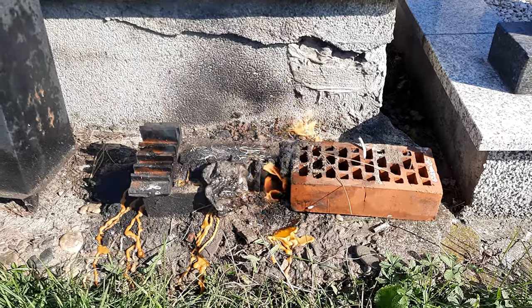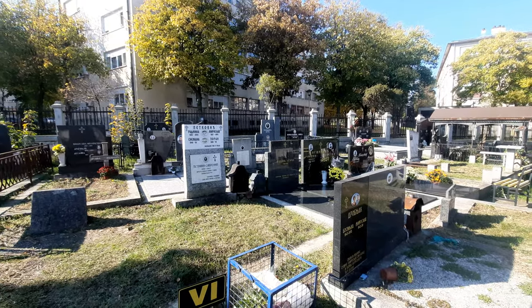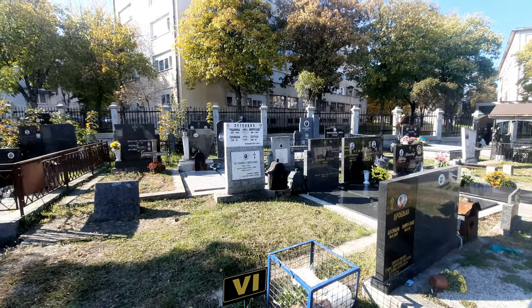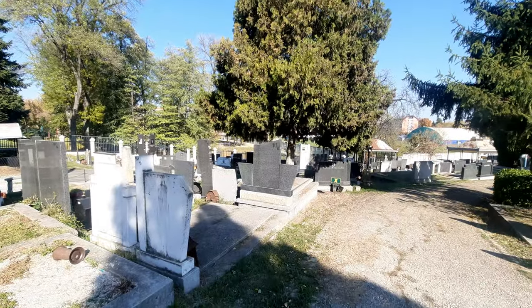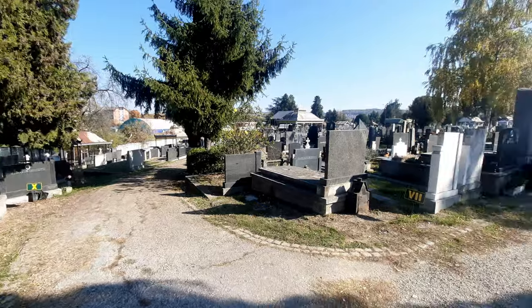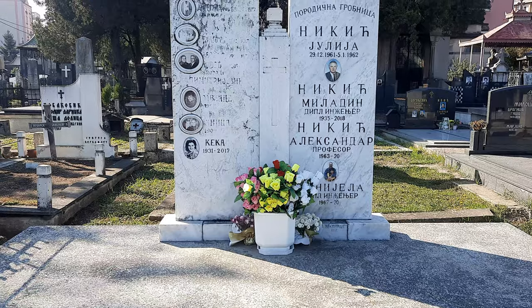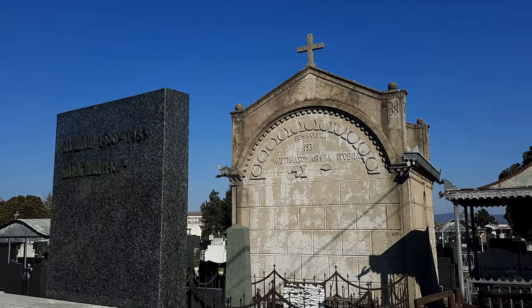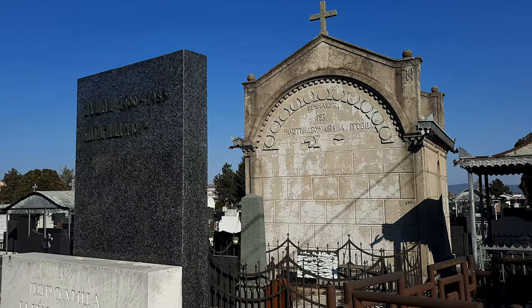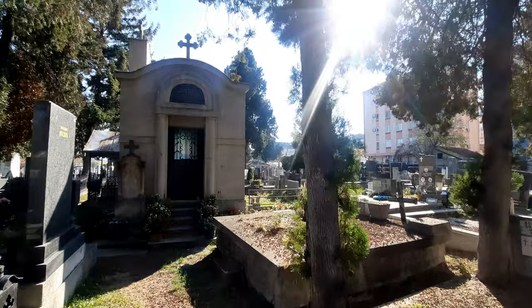I'm actually filming this on October the 31st so tomorrow is All Saints Day. In some countries, for example Poland, they'll go to graveyards before that date to make sure the grave is all presented well. A bit like in Mexico with Día de Muertos - Day of the Dead - people will do the same there. I think in Taiwan as well there's a grave cleaning day, maybe China as well.